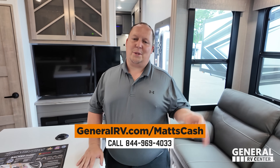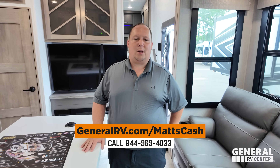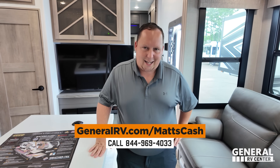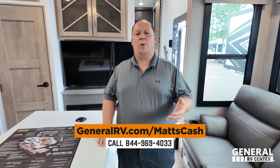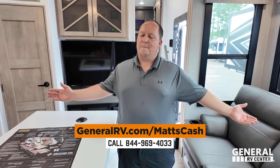That's the review! If you're interested in buying this Grand Design or any Grand Design, go to GeneralRV.com, linked in the description, at MattsRVReviews.com, or call 844-969-4033. A team member will get you the best price in America. Thank you all so much for watching. Leave a comment with three things you like and three things you dislike, smash the thumbs up, and subscribe. See you next time!